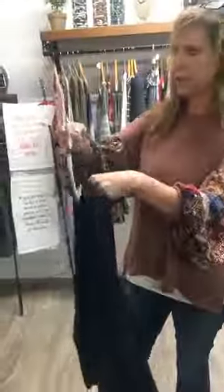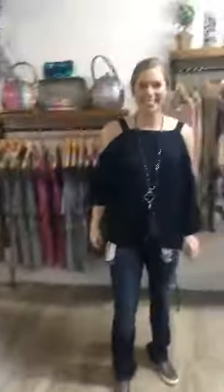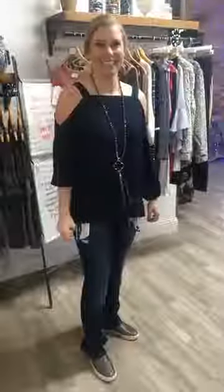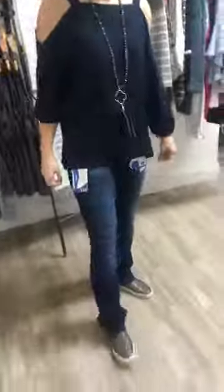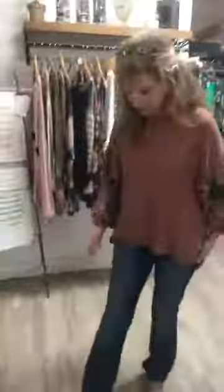Next we have a basic cold shoulder top. It comes in small, medium, and large — two of each. We also had a couple of different colors but I'm not sure what's left. We're going to show you about 20-something pieces today but the store is really big, so come on in if you're local and take a look at everything else. This one is $37.